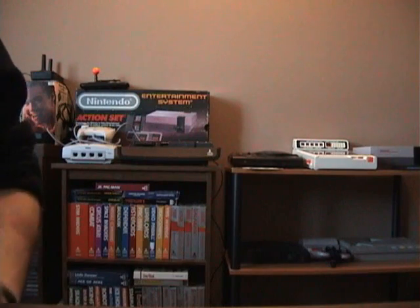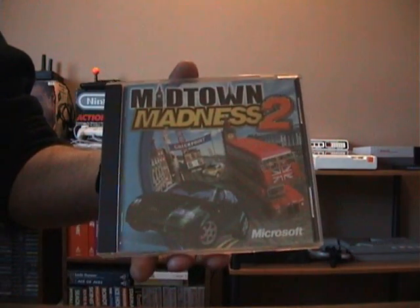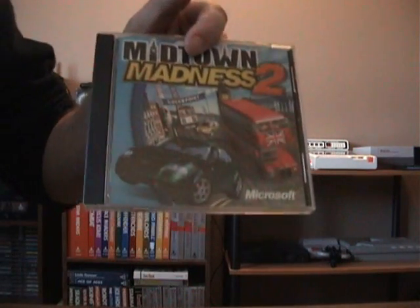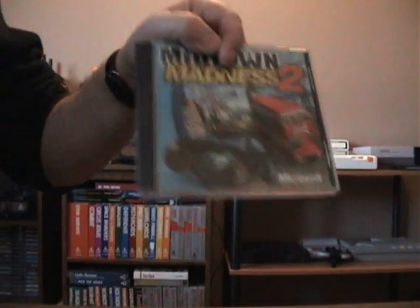This first one's a PC game called Midtown Madness. Got this out of Value Village for a dollar. I love this game on the PC — sorry I got rid of it originally. It's one of my favorite racing games on the PC. An older one, but a goodie.